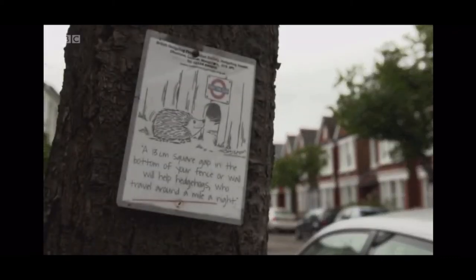If you'd like to become a hedgehog champion, go to hedgehogstreet.org to find out more.